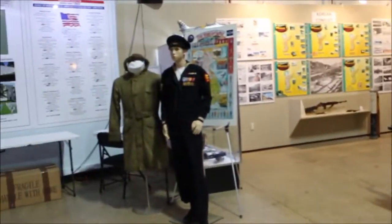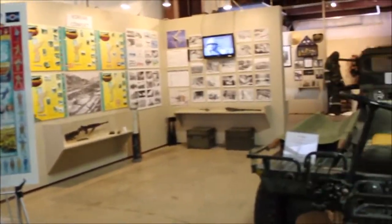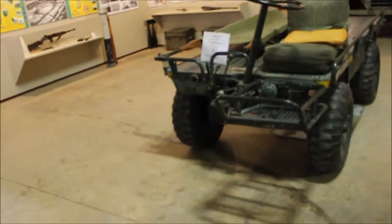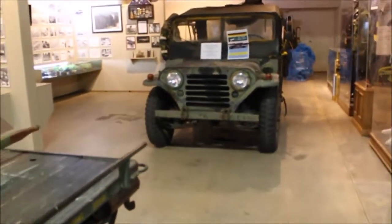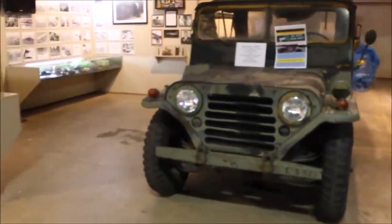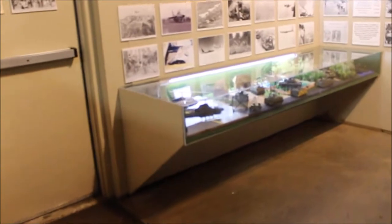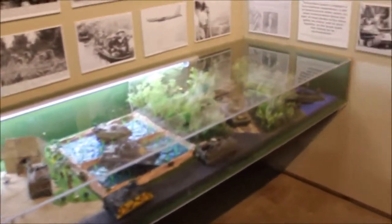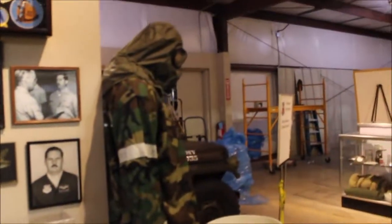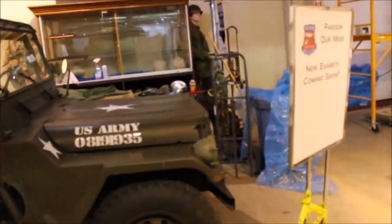I don't know what that vehicle is — it has a steering wheel and some sort of engine; is it electric? There's another Jeep over here. It looks like they're regularly adding things to their collection. There are some dioramas, and this guy here is wearing a gas mask. Another Jeep.